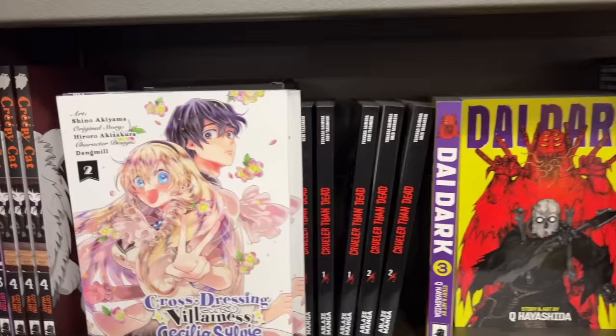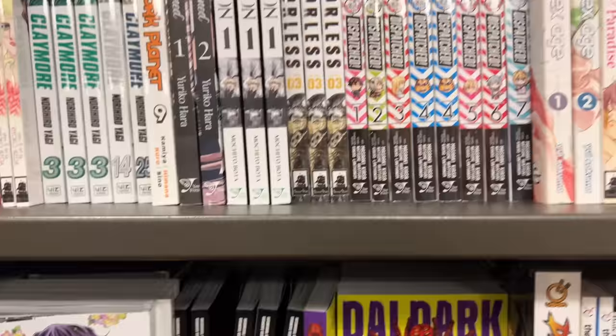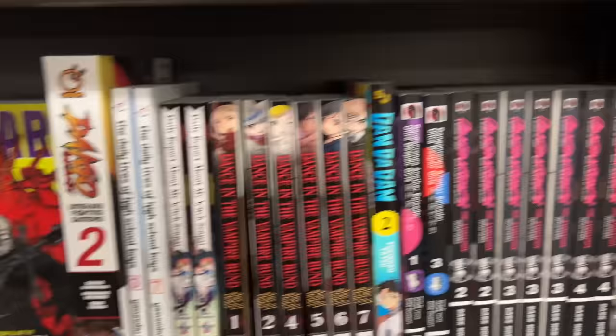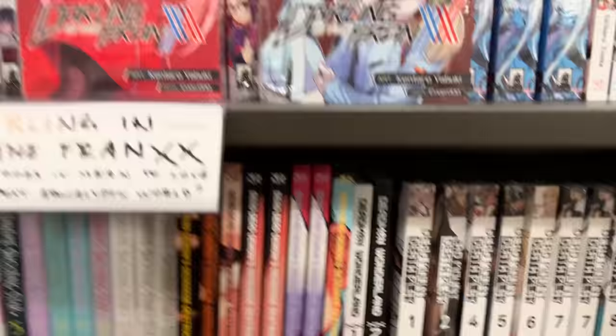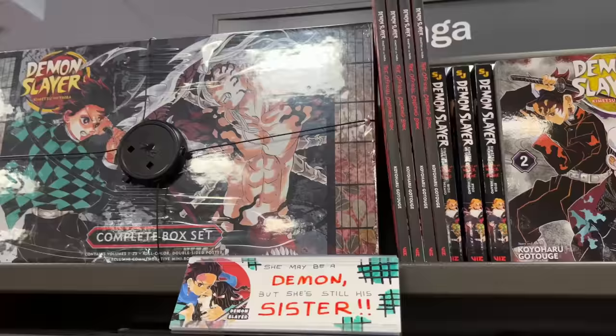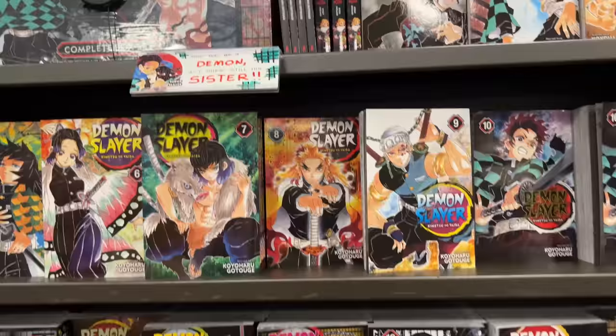I would like to check this series out at some point — it looks really cute and the art style looks absolutely amazing. I also saw Colorless, which I believe is a new series that a lot of people have been raving about, so I'll definitely have to check it out. They also had 'Done Done' — something like that — volume two, with really nice spines. And here's their Demon Slayer section, which is getting smaller over time.